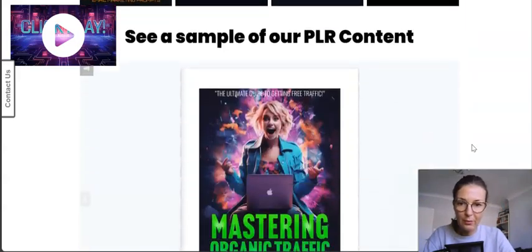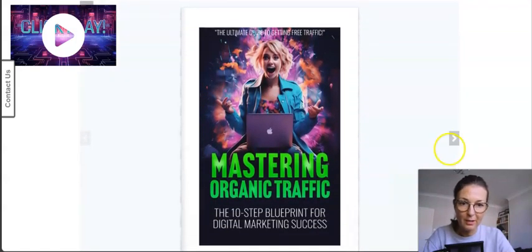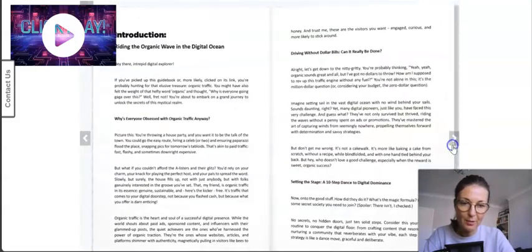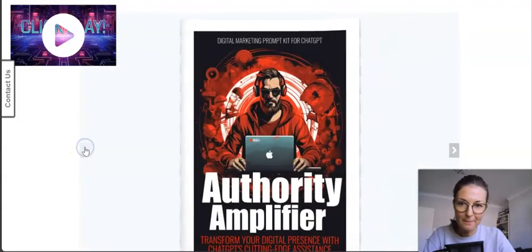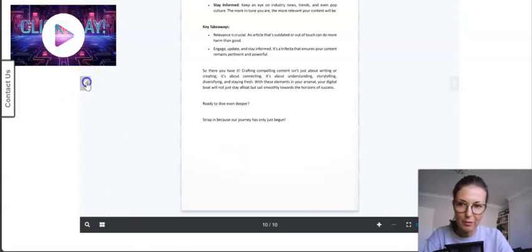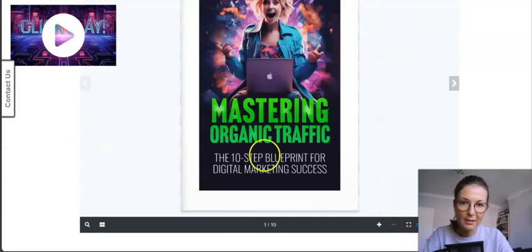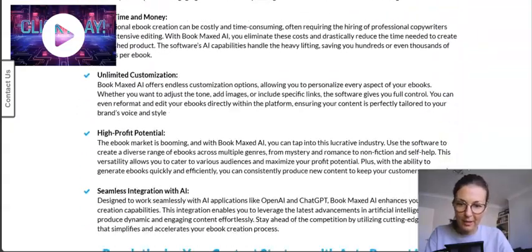On the sales page you can preview the PLR content you'd get access to as a member — samples of the monthly PLR content. Really cool flipbooks, like 'Authority Amplifier: Transforming Your Digital Presence with GPT's Cutting Edge Assistance' and 'Mastering Organic Traffic: The 10-Step Blueprint for Digital Marketing Success.' Topics people want, so you can tell they would sell nicely.